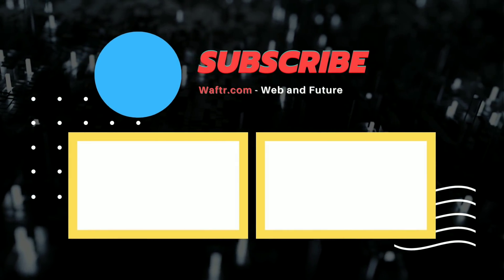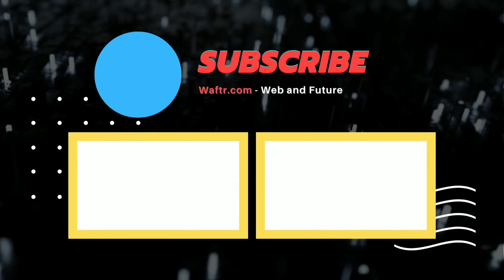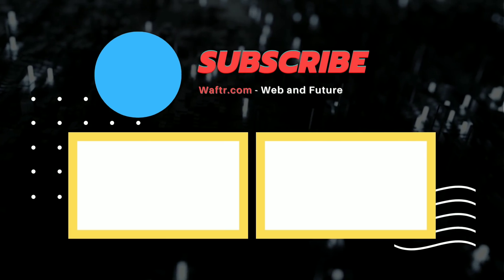Thanks for watching! Don't forget to subscribe, and if you find a solution that works, share it in the comment section below.